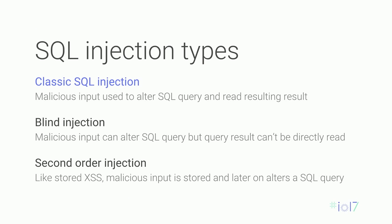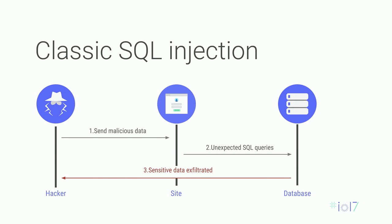There are multiple types of SQL injections. There's the classic one we're going to demonstrate today, and more advanced ones such as blind SQL injection and second-order injection. The classic one works simply: the attacker, instead of sending what you expect, sends specific payloads to manipulate the SQL query. This results in an unexpected SQL query, and then your database will just happily do whatever the attacker wants and potentially exfiltrate sensitive data.